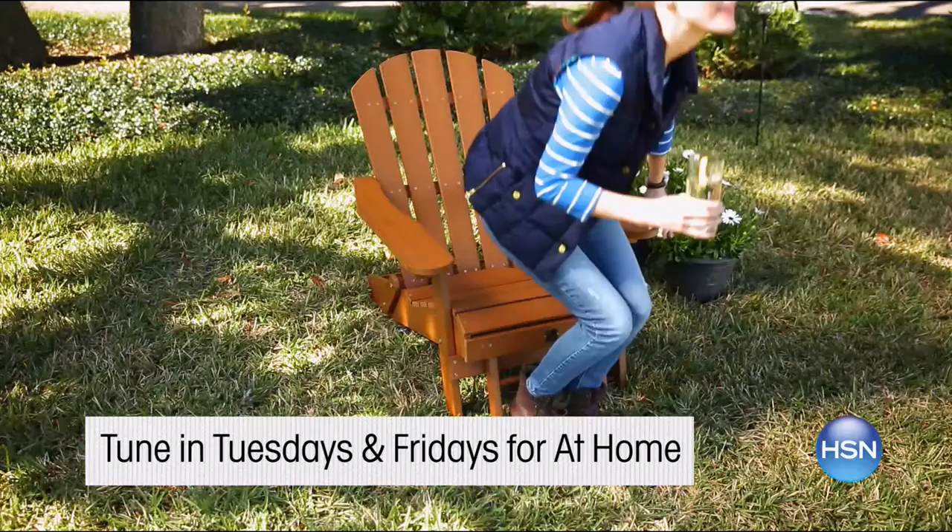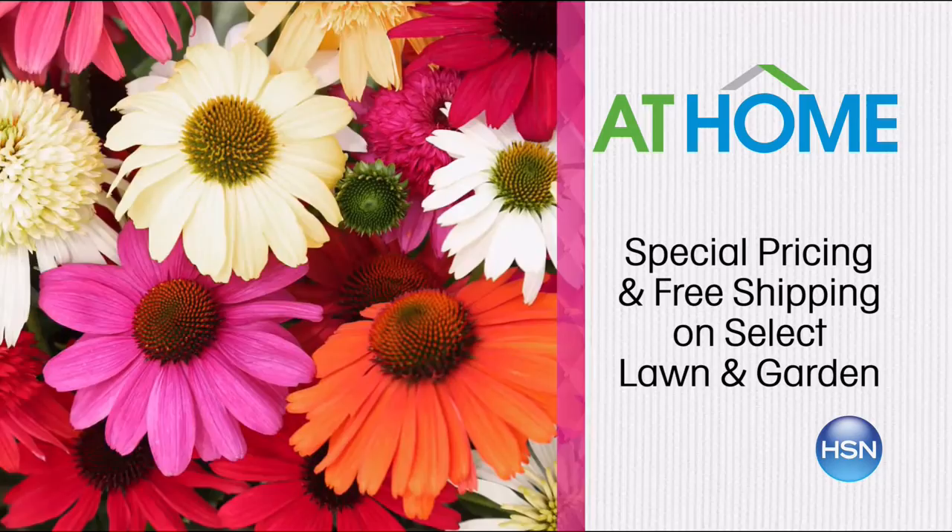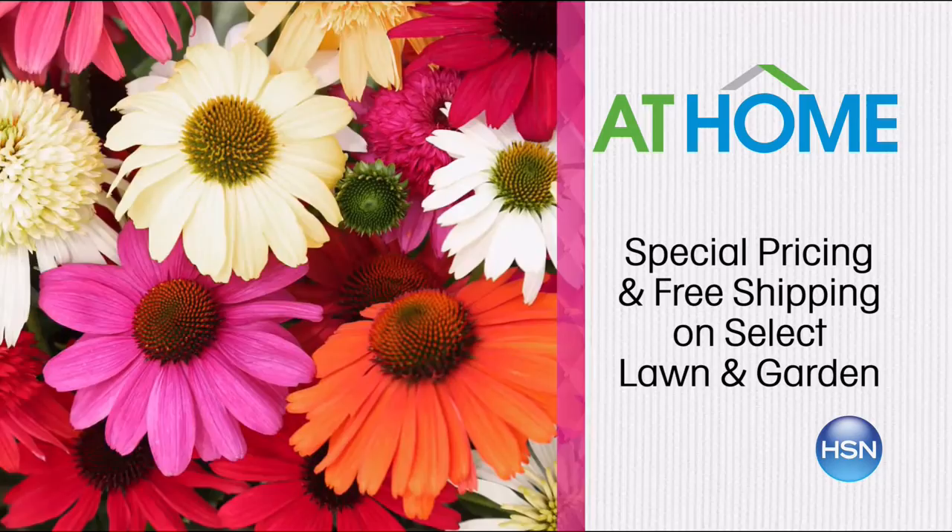Become the master of your outdoor space with HSN. Watch at home to get in-depth demos and inspirational ideas. Now is the time to prep for outdoor fun with new furniture and decor. Get special pricing and free shipping on select lawn and garden in March. Spruce up your garden with our collection of live plants from Meadow Valley. Easily plant and grow your outdoor sanctuary. Visit HSN.com for more.